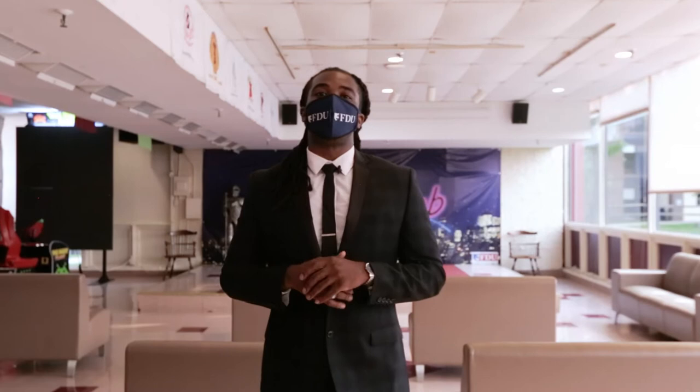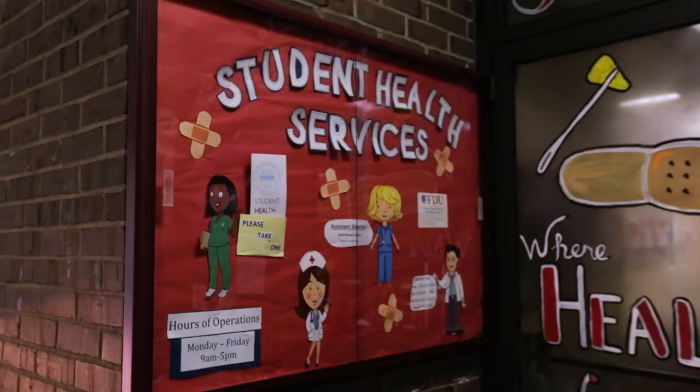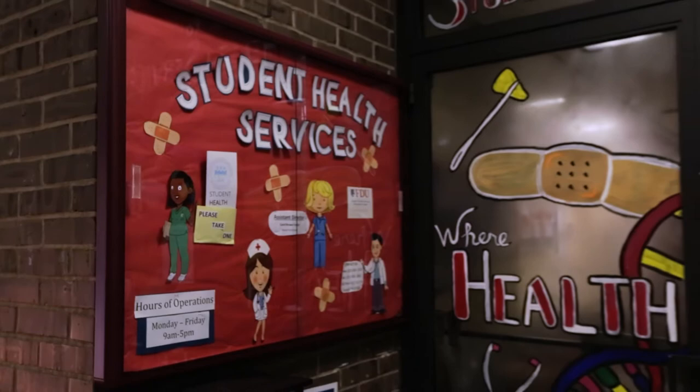The Student Union Building is also the home for the Student Health Services. So if at any point of time you're not feeling well on campus or you think you need to see someone, our nurses are ready for you.